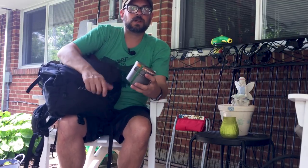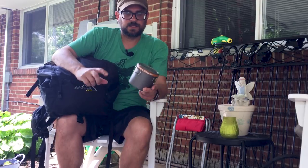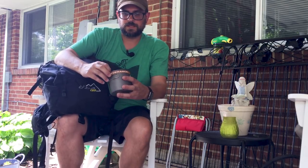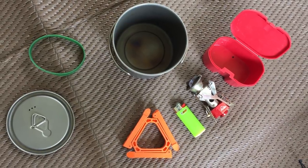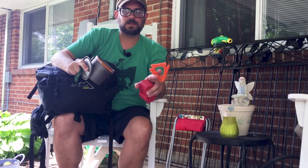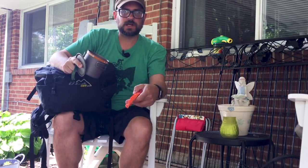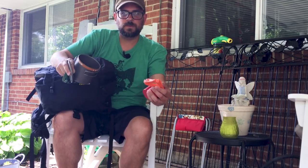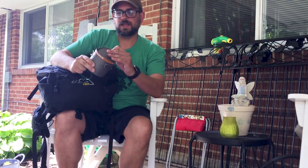Next is my cook kit — very simple in the summer. I'm taking my Toaks 650 milliliter titanium pot wrapped with a silicone band. Inside is my MSR Pocket Rocket 2, a lighter, and a Jetboil pot stand. The pot stand is probably completely unnecessary, but I've had so many times where I couldn't find a level spot; if I had a pot stand it would have solved my problems. It fits perfectly in the pot, so I don't leave home without it.